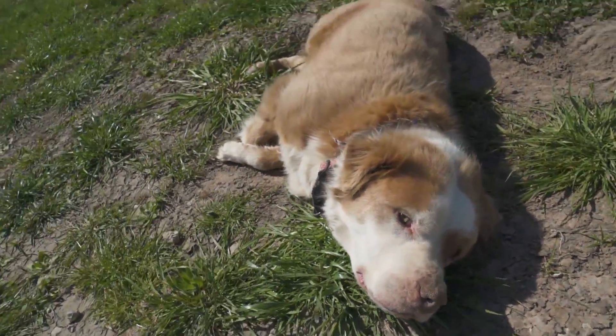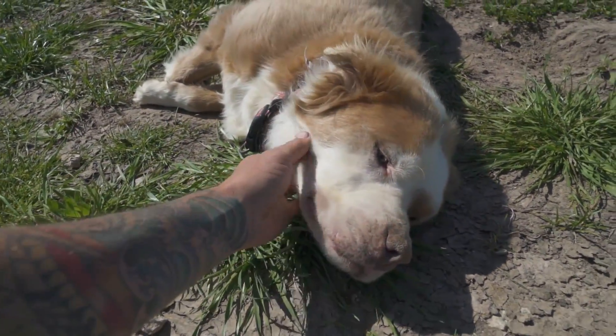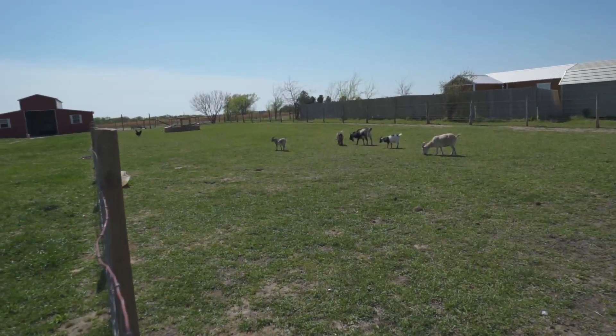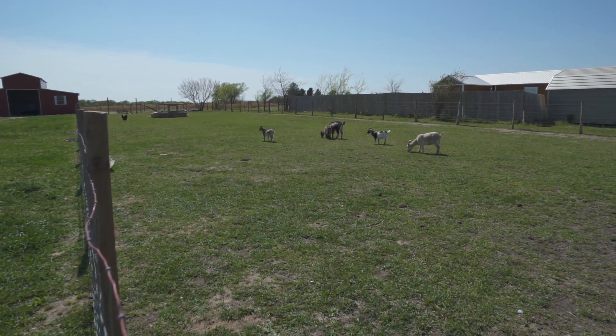You lazy pup, such a good boy. The goats seem to be doing pretty good, and you know what — sometimes you just got to go pat your dogs on the head.